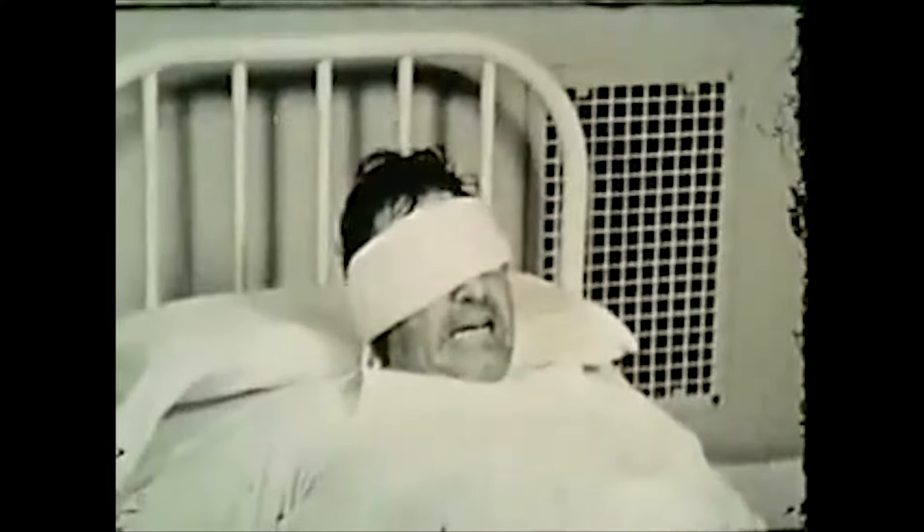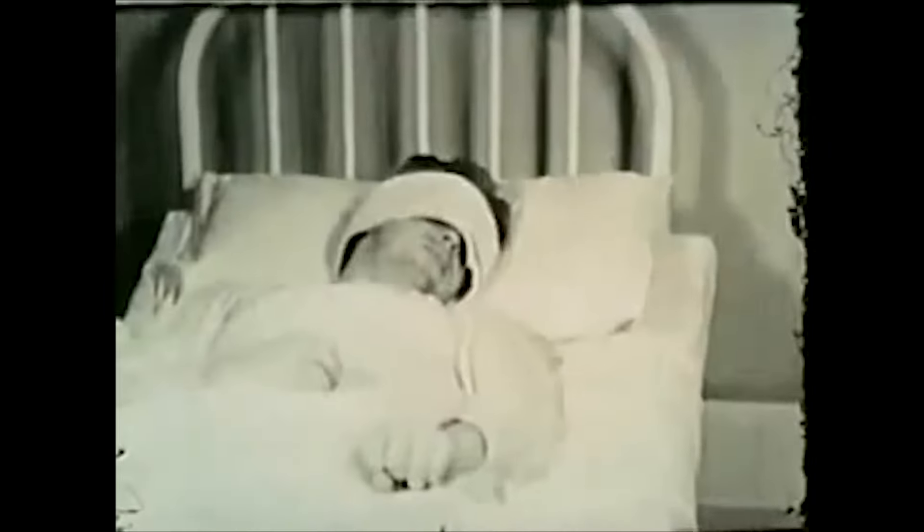A predecessor to electroconvulsive therapy was insulin therapy, although this approach was more dangerous and less effective than ECT has since become. Insulin therapy was developed by Viennese physician Manfred Sackle. It was used primarily on patients with schizophrenia. The idea was to give patients insulin, which would make their blood sugar drop. The patient would slip into a coma and experience a convulsive reaction. One form of reaction was called 'wet shock' because it included profuse sweating and drooling.